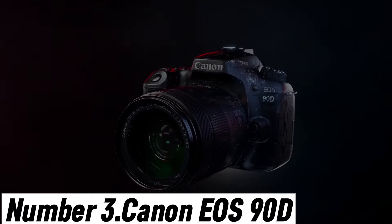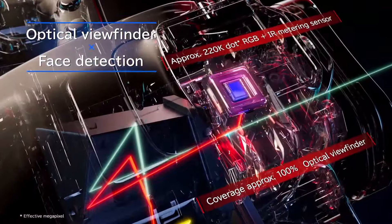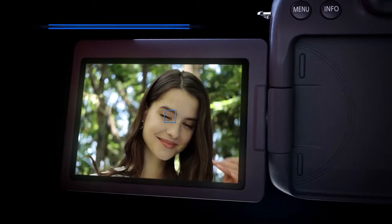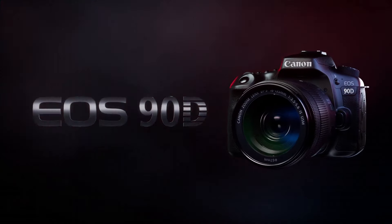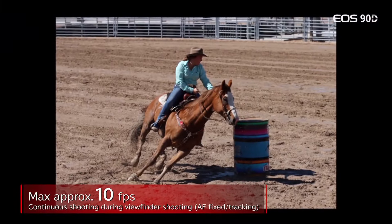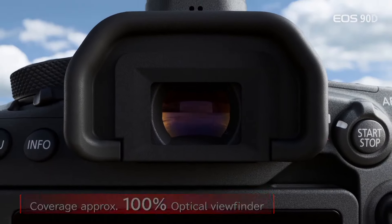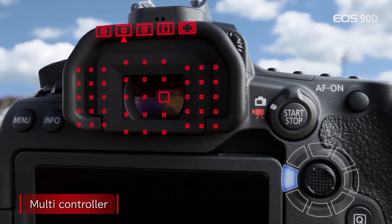Canon EOS 90D. The Canon EOS 90D is a versatile and high-performance DSLR camera designed to meet the demands of both photography enthusiasts and aspiring videographers. With its impressive 32.5-megapixel APS-C sensor, it delivers stunning image quality, rich colors, and exceptional detail in every shot. Equipped with the DIGIC 8 image processor, this camera offers remarkable speed and accuracy, enabling continuous shooting at up to 10 frames per second. It excels in capturing fast action moments and wildlife photography.